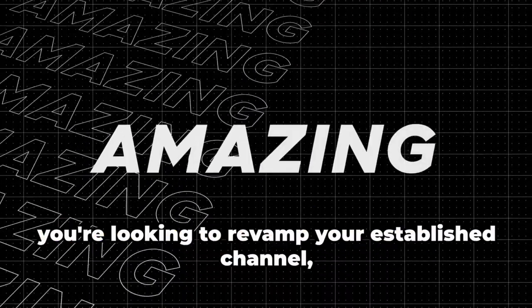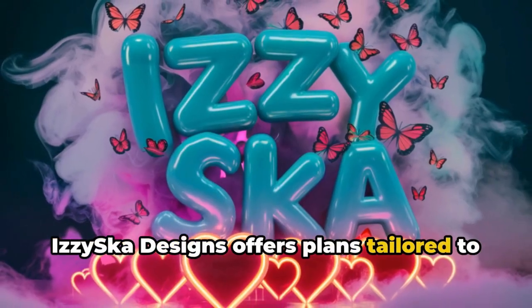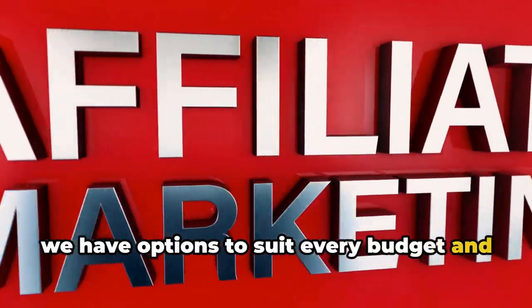Whether you're just starting out, or you're looking to revamp your established channel, IzzySka Designs offers plans tailored to every stage of your creator journey. From single designs to full-on branding packages, we have options to suit every budget and creative need.